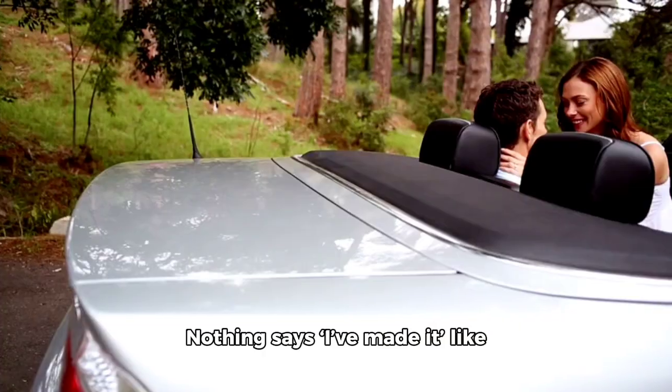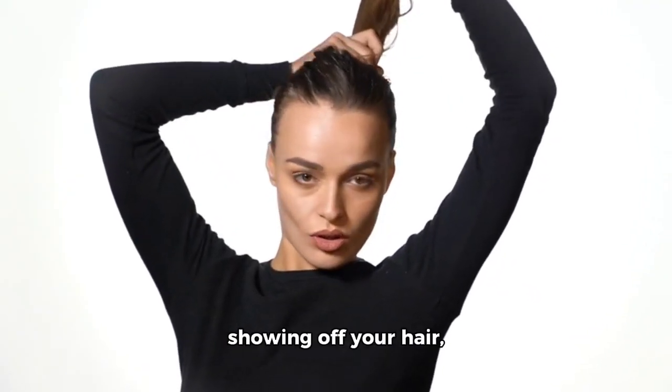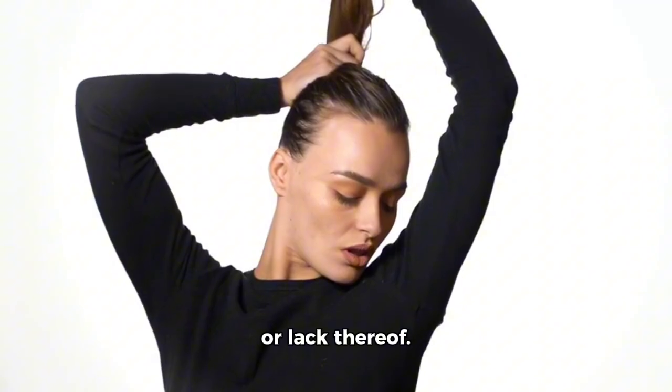Convertible top: nothing says 'I've made it' like cruising with the top down. Plus, it's great for showing off your hair — or lack thereof. Your choice.